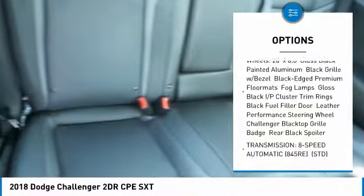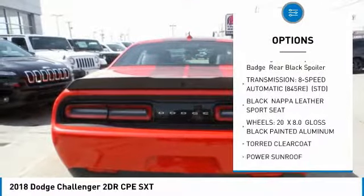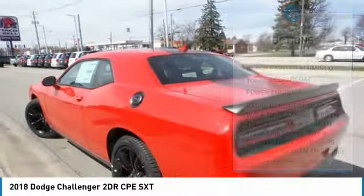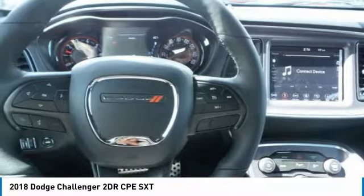Here are some of this vehicle's great options: steering wheel audio controls, keyless entry, anti-lock braking system, power sunroof, leather-wrapped steering wheel, Bluetooth, power steering, aluminum wheels, cruise control, auto-dimming rearview mirror, PPO.